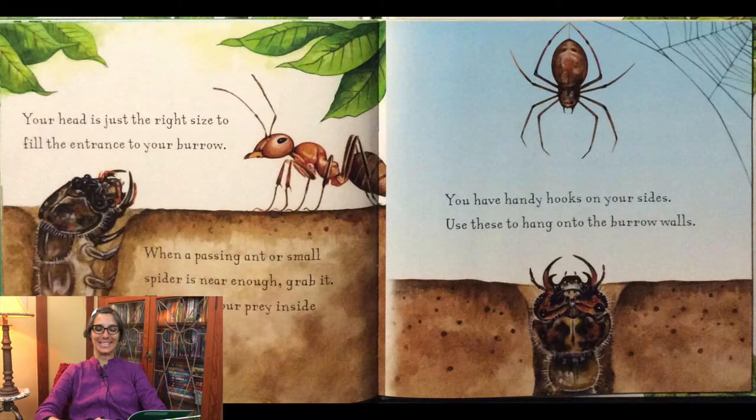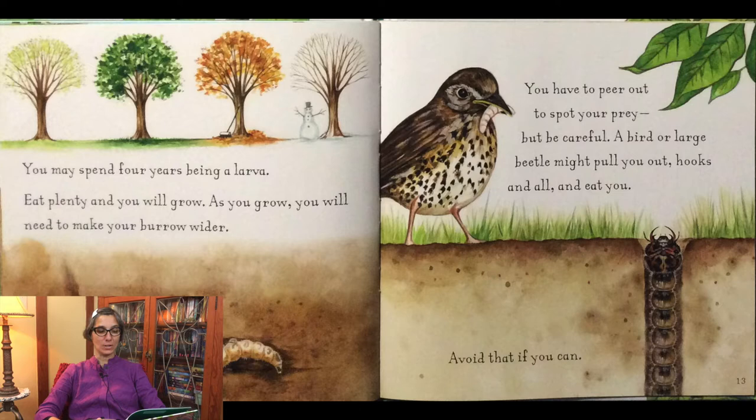You have handy hooks on your sides. Use these to hang onto the burrow walls. You may spend four years being a larva. Eat plenty and you will grow. As you grow, you will need to make your burrow wider. You have to peer out to spot your prey, but be careful. A bird or large beetle might pull you out, hooks and all, and eat you. Avoid that if you can.